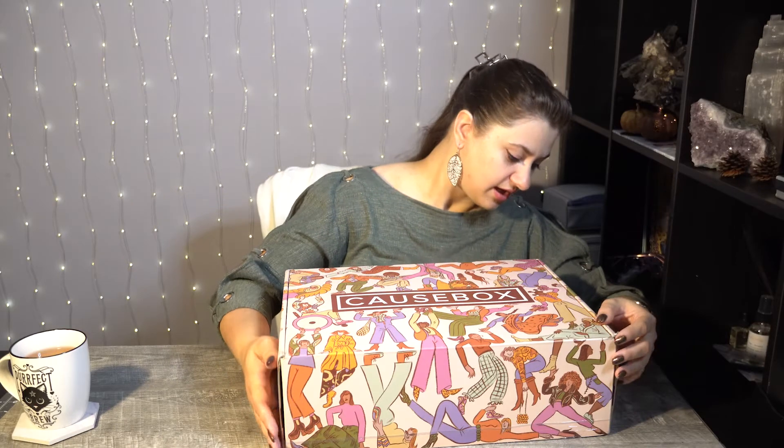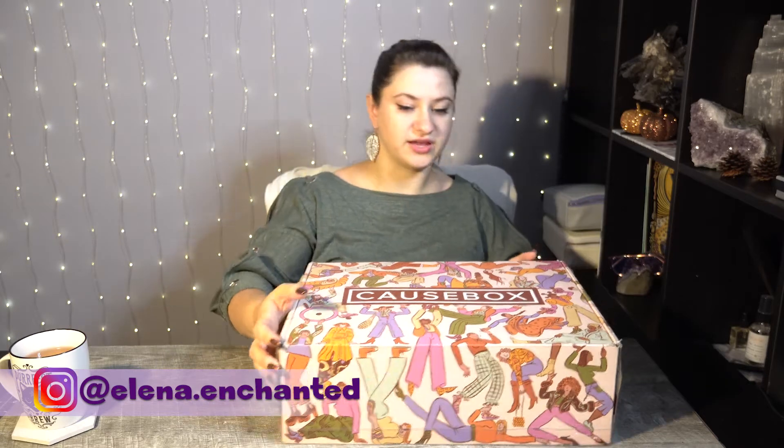When I picked it up off the driveway, one of the corners was wet and leaking, and I'm getting a really strong smell from it, so I think something broke inside. But that's not CauseBox's fault — it's the delivery service that likes to play football with these boxes. CauseBox is a quarterly subscription box and they're all based on good causes. I believe all of their products are from woman-led, small companies, and they try to provide as much artisan and handcrafted things as possible.